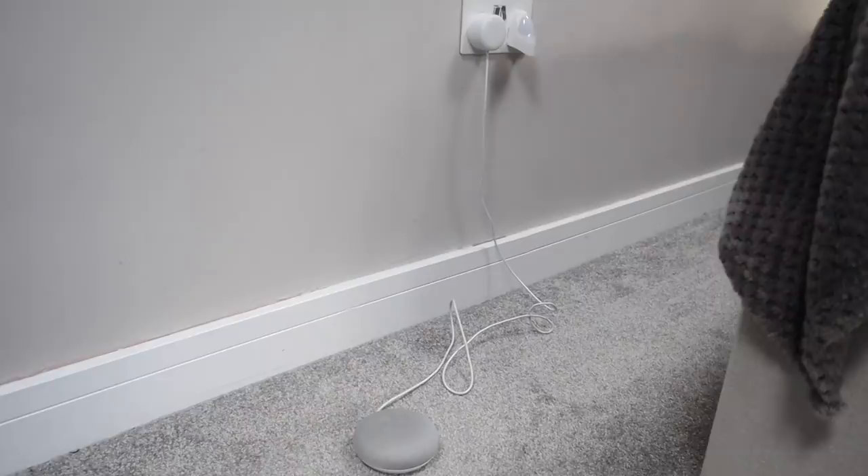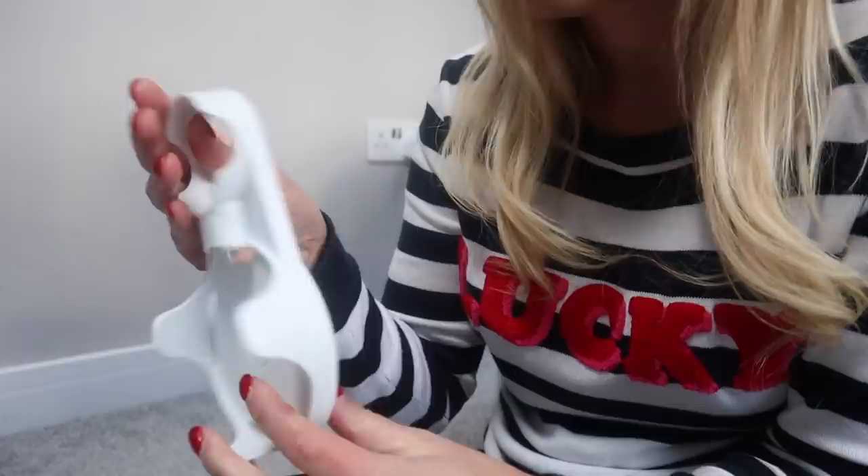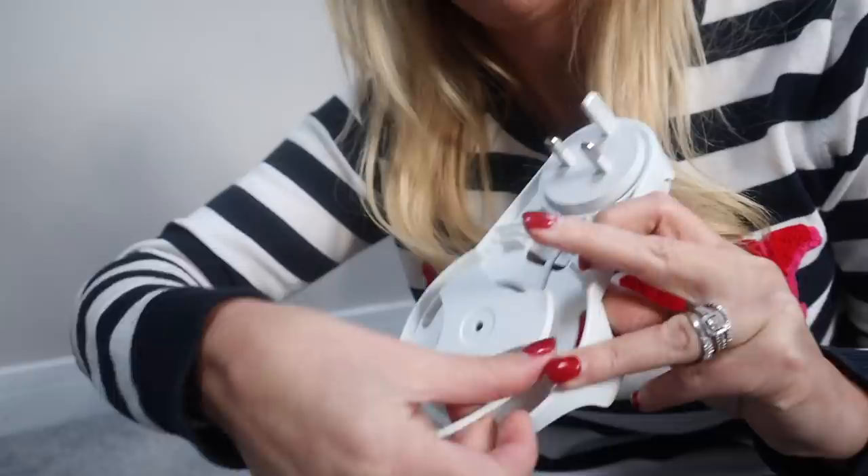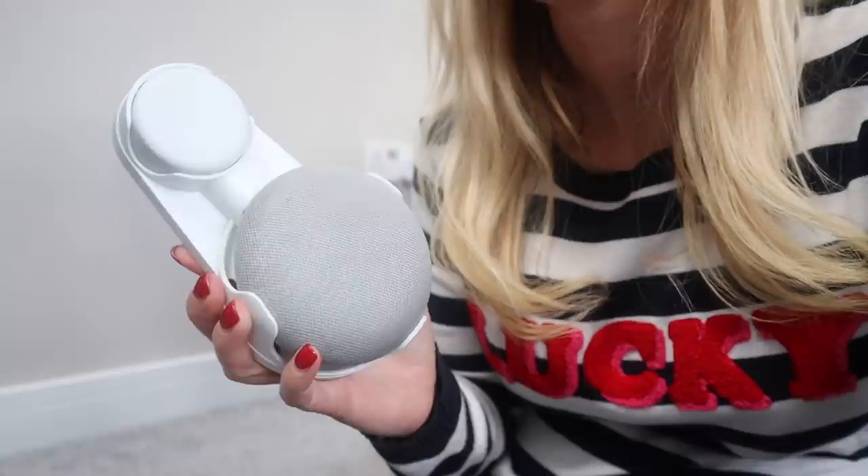Next up is this little wall holder I got for my son's Google Mini. He has it in his room and loves it — the boys ask it homework questions or say 'Hey Google, play this song' and have a dance party. The plug didn't reach his bedside table so it was just sitting on the floor, but this little holder means it plugs in and sits neatly on the wall. It was £10.99 and I really love that it's off the floor now when I hoover, and it just looks really smart.